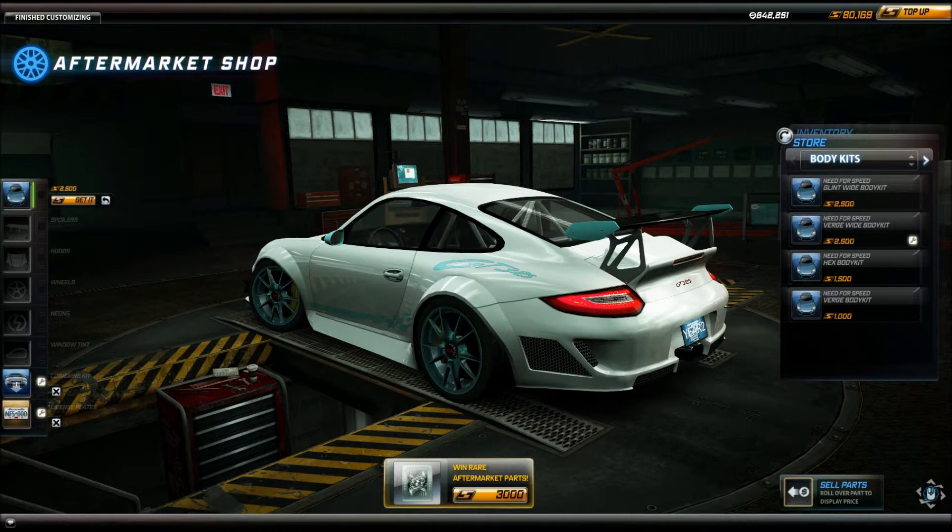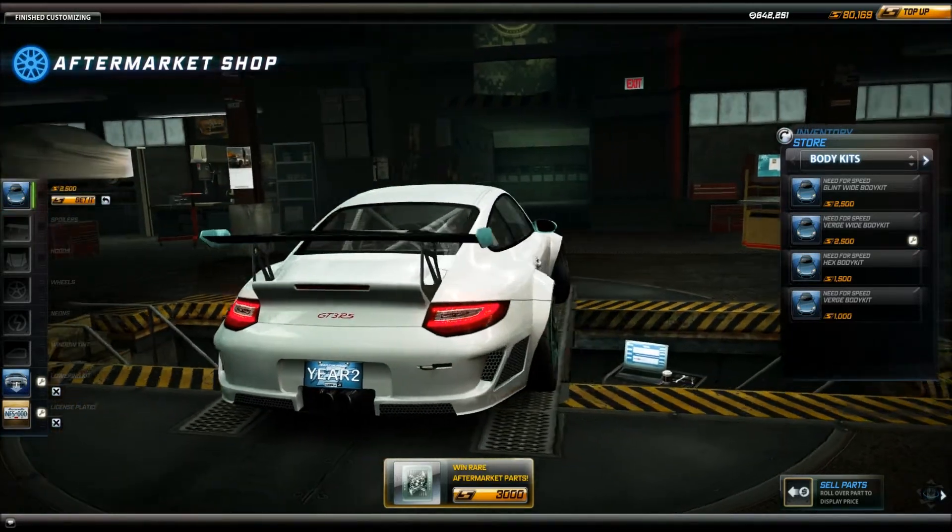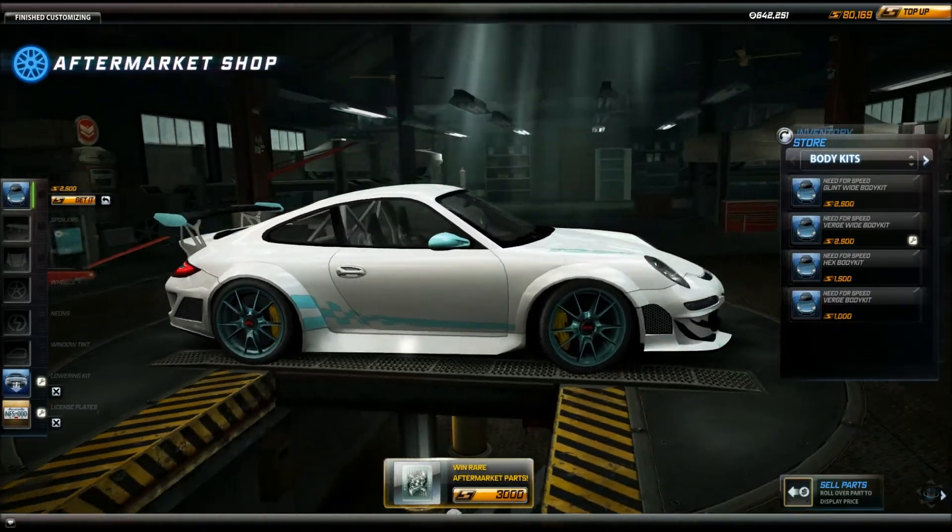In this part of the video, I am showing you the available body kits, the available spoilers, and the available hoods — of which there are none available for this car in the aftermarket shop.